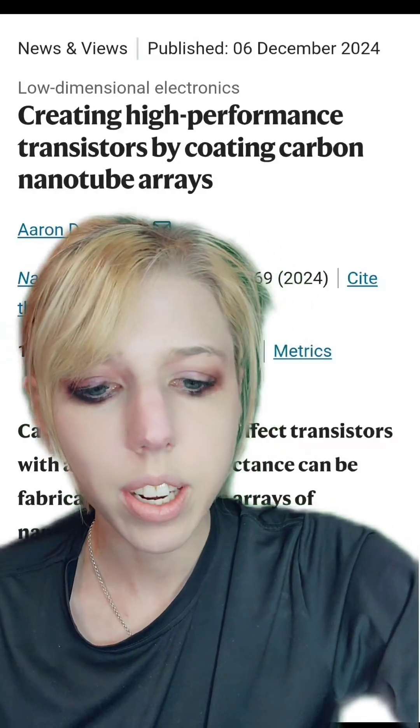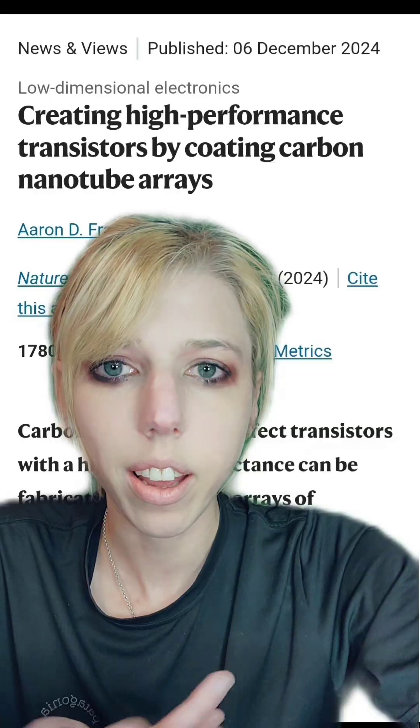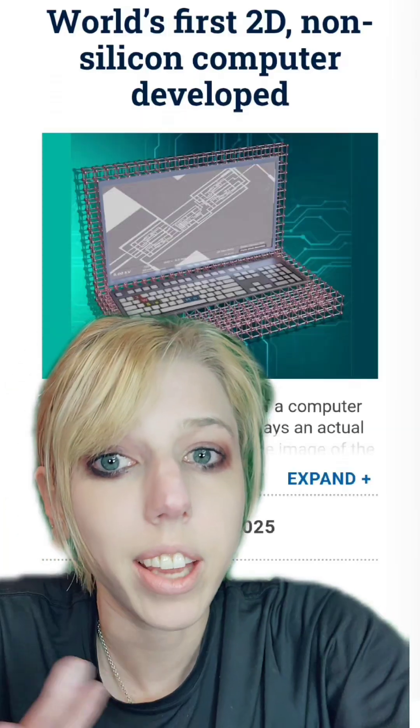Researchers have been trying to make computers more efficient by making them out of carbon and using iron. Yes, we're making carbon-based computers, and they might need blood, and we'll talk about it. Also, a group did make a two-dimensional computer, and we'll talk about that too.